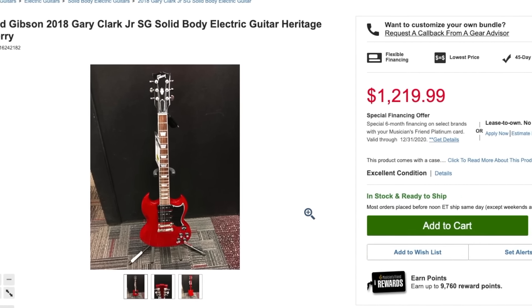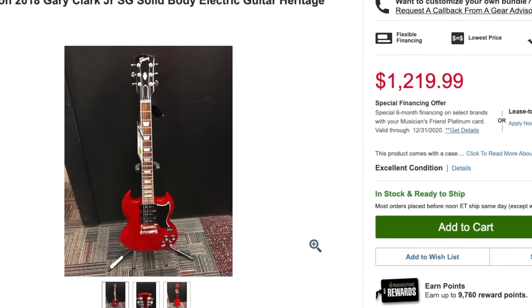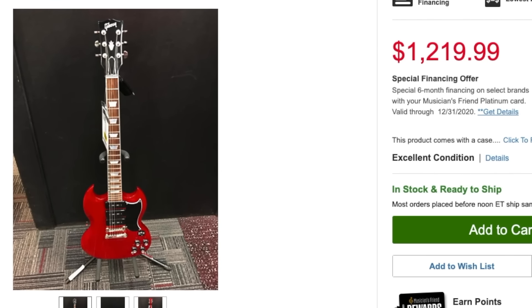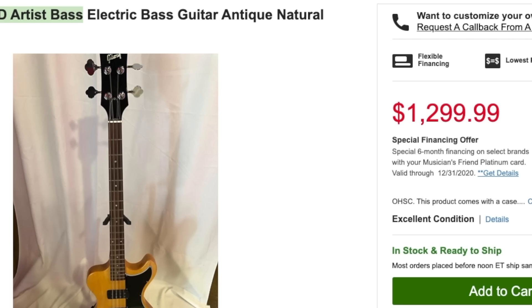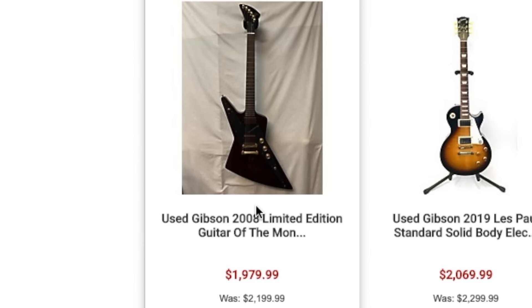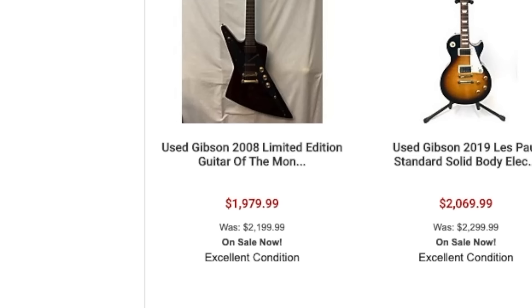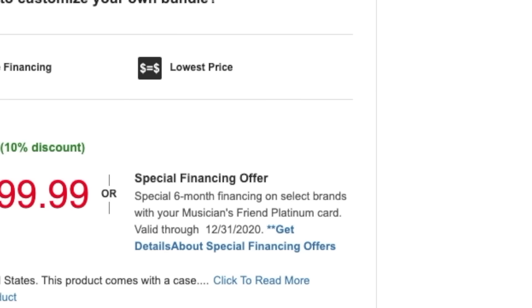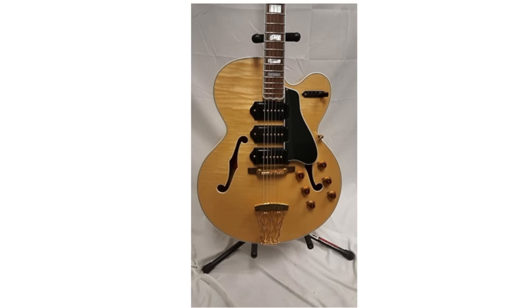These Gary Clark Jr SGs I see on Reverb all the time for like $1,500 to $1,600 — that's not a bad price. I think we found something we could slightly classify as an okay deal. There's a Reverse Explorer — that's pretty cool. Unless you're an absolute end user with it in mint condition with everything, it's not worth paying that much. The most I would pay is $1,100 because I don't want to have to ask any more than $1,400 for it.